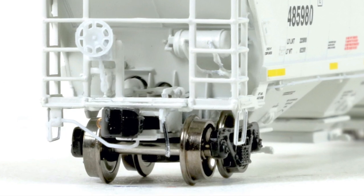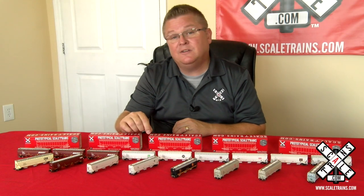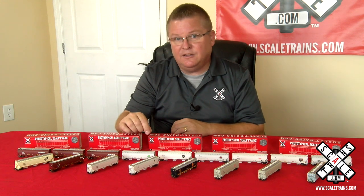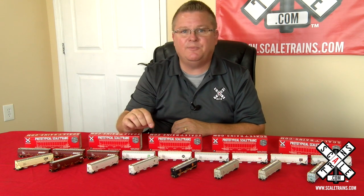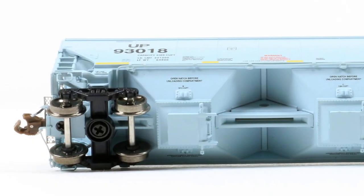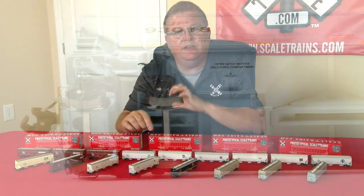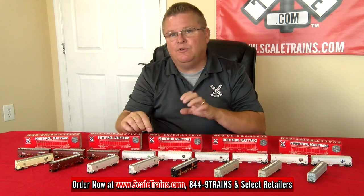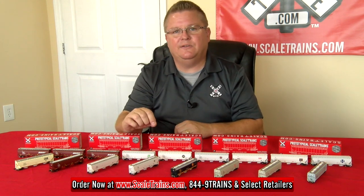We also do body-mounted couplers in the third generation coupler that solves all the concerns from the past. If you prefer magnetic uncoupling, you can put a MicroTrains 1015 or 1016 in the coupler box — drops right in. Finally, we also do metal wheels on all of our cars with screw-on trucks. You can see these details and more, and place your order for these in-stock models at scaletrains.com and select retailers.